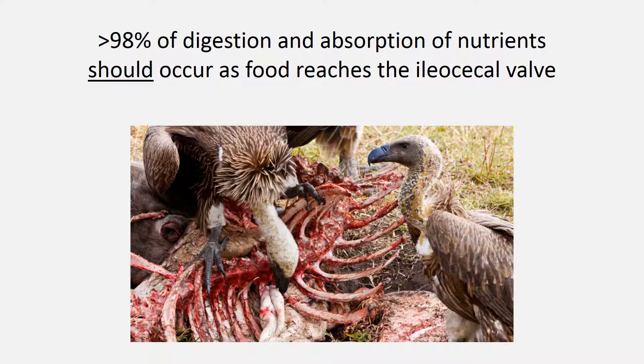Congratulations, you've made it to the end of step one. Digestion and absorption is extremely important for your functional health recovery. The last thing I will leave you with is that 98% of digestion and absorption of nutrients should occur before the food reaches your ileocecal valve — in other words, before it reaches your large intestine. It is so important for all of your nutrients to be digested properly upstream, and as they're being broken down, make sure you have all the components necessary to break them down completely. Then they all get absorbed correctly in your small intestine. The only thing that occurs in your large intestine for the most part is the absorption of water. Let's move on to step two.